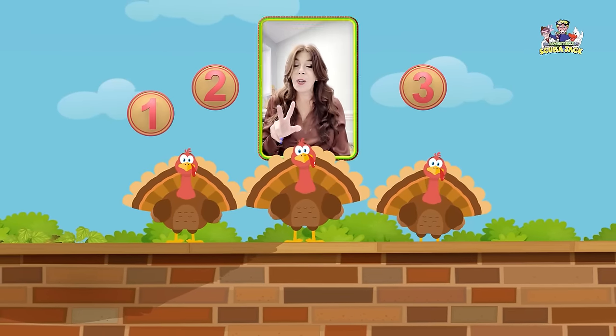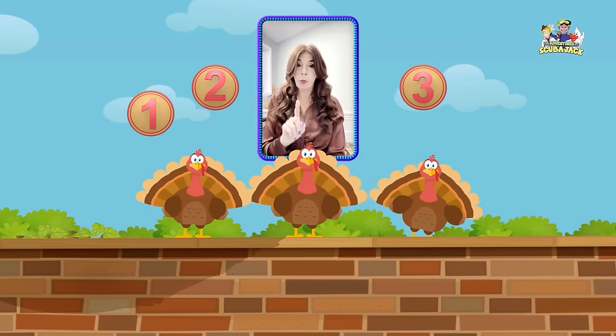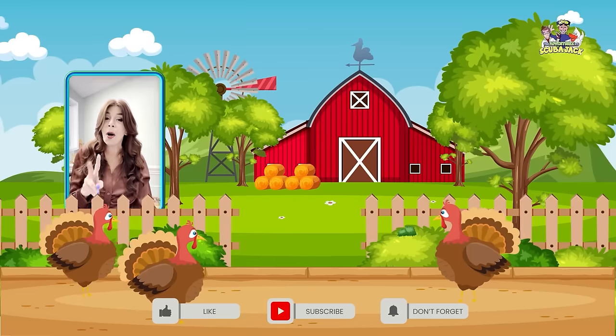Three little turkeys sitting on a wall. If one of those turkeys should accidentally fall, there'll be two little turkeys sitting on a wall.